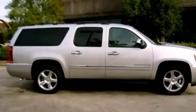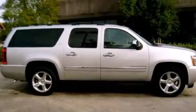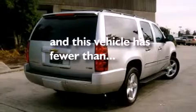Air conditioning with automatic climate control, cruise control, full power accessories — and this vehicle has fewer than 68,000 miles on the odometer.